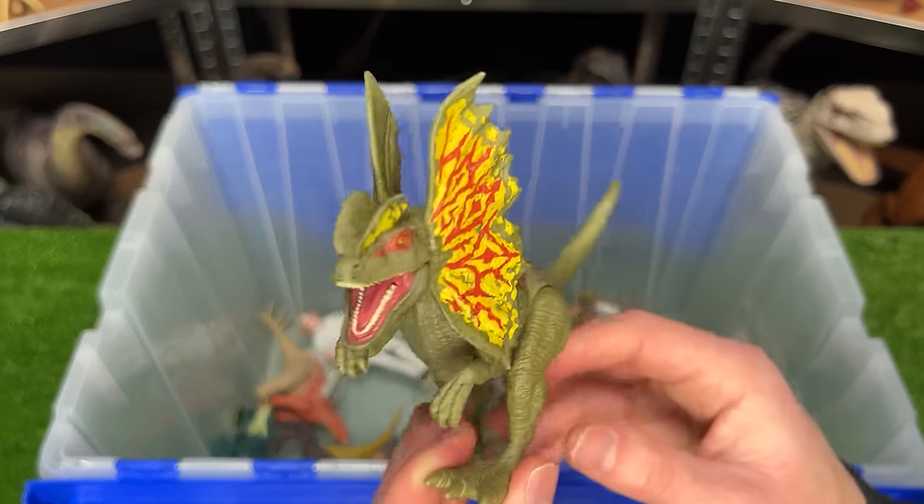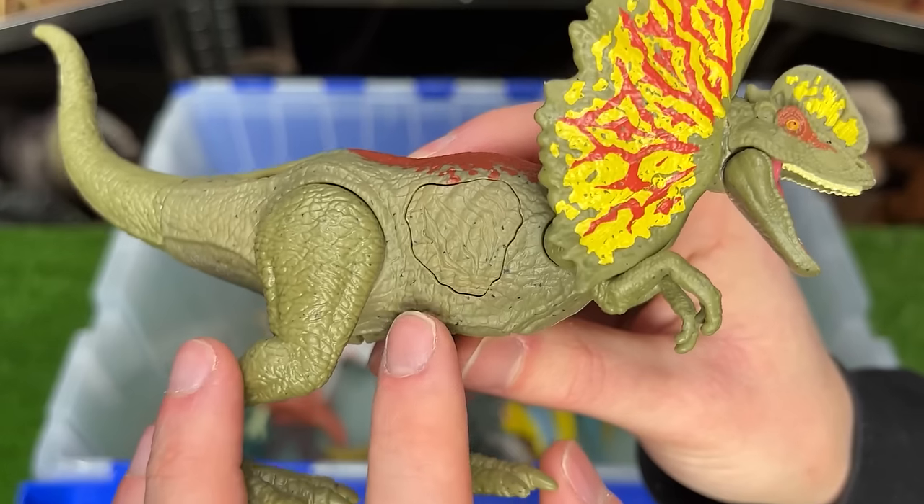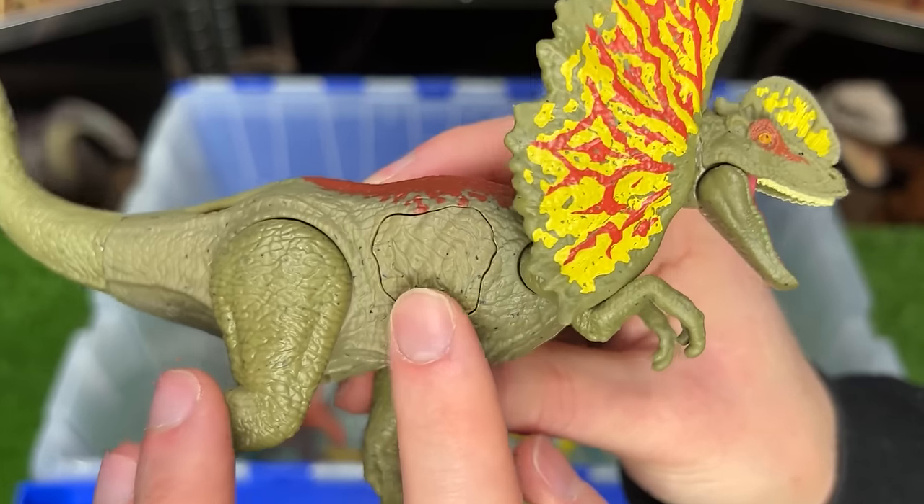Here is the Epic Attack Dilophosaurus figure in the green coloring with the yellow and red frills. And it has this button on the side for the sound effects and lights.